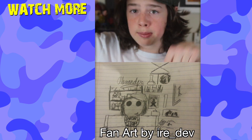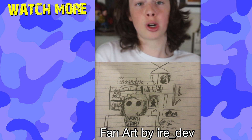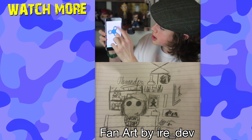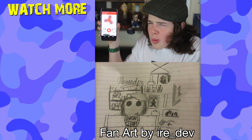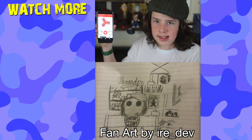Shout out to this awesome person who made fan art — it looks amazing. In the process of making this video, I found fidget spinner apps. What's the point of these? This one you have to swipe the screen to spin, and then this one you don't even have to swipe. What if you just press a button and it spins for you? See you guys next time.